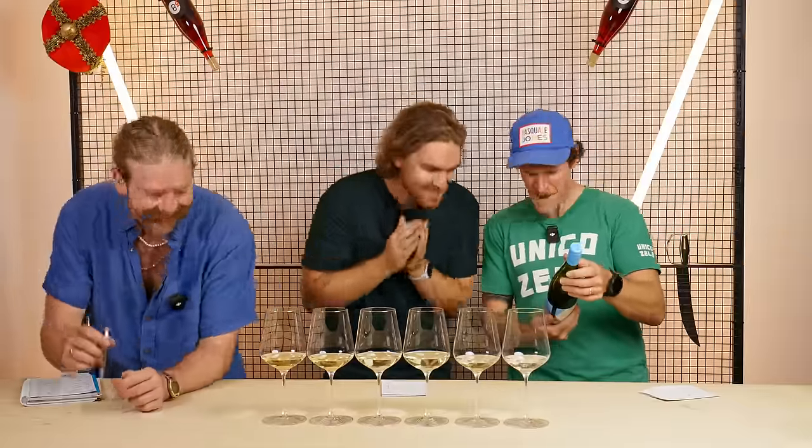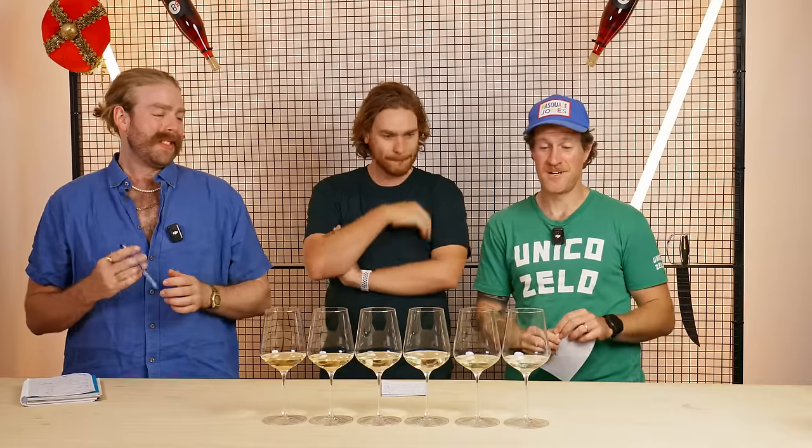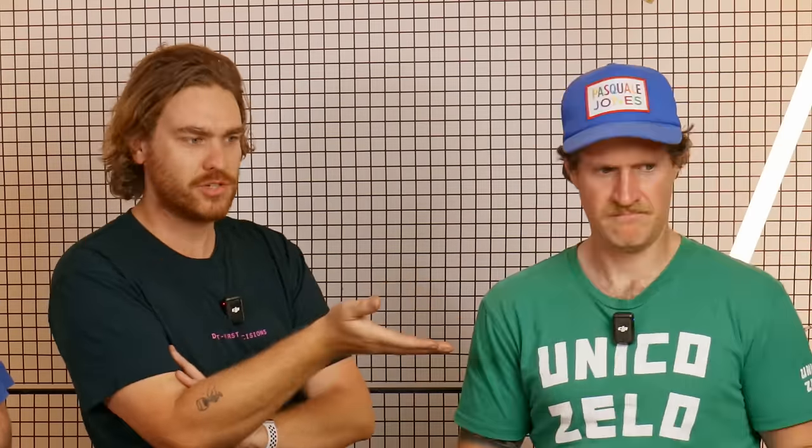They say Riesling translates terroir as well as any variety. One of our good old mates — Peter Dredge — coming through with the absolute hits. The texture on that is just so amazing. That's such a wine. For $38, that is such a wine. You called it Germany and would've spent 90 bucks on it — you totally called it. That's punching so far above its weight.